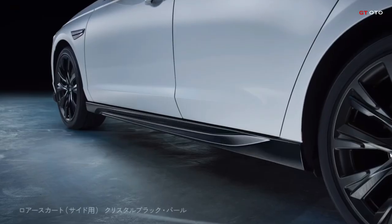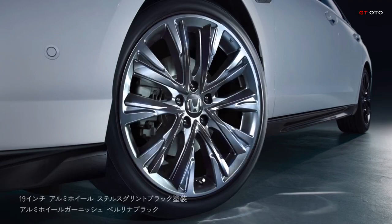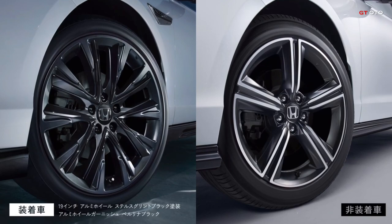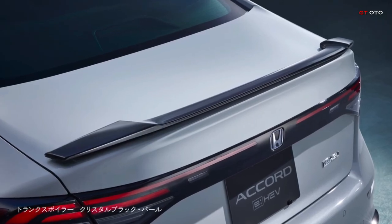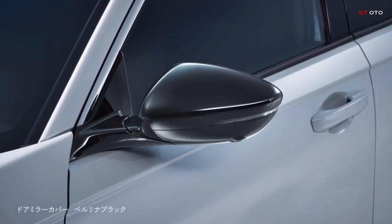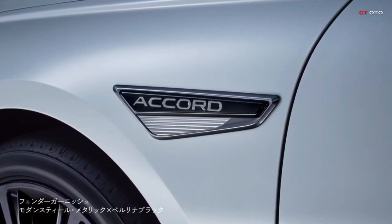Honda Access Company Limited proudly unveils a range of genuine accessories tailored for the latest iteration of the Honda Accord, set to debut nationwide at Honda Cars on Friday, March 8th, 2024. Introducing the all-new Accord genuine accessory collections: Sports Line and Touring Line, crafted under the theme of 'dignified athlete.'